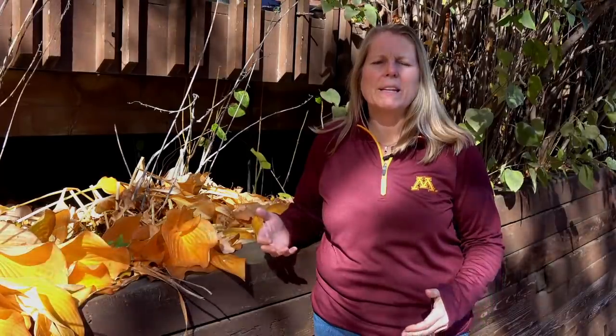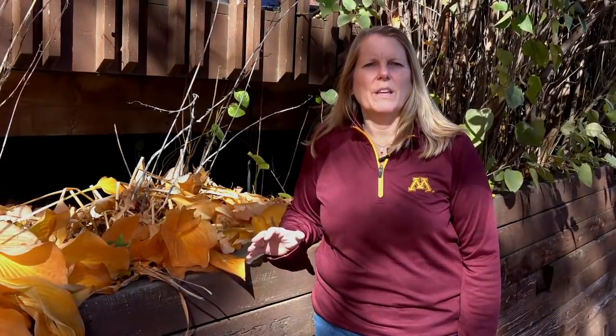In addition to a diversity of plants that serve as food for pollinators, we also want to create really good habitat. During the fall it's important to think about that as you're cleaning up your yard. One of the ways is not to mulch everything in your yard.